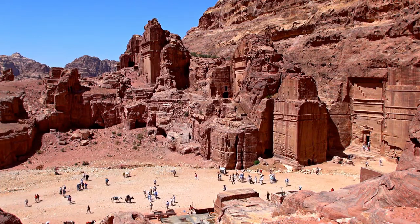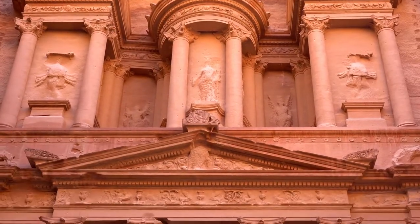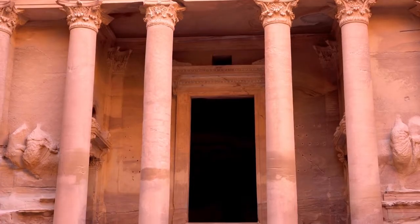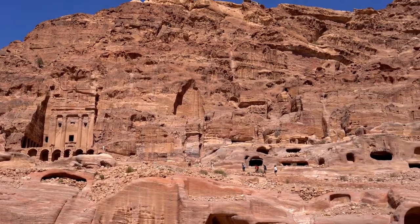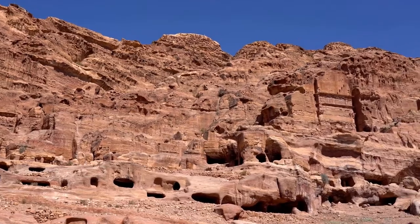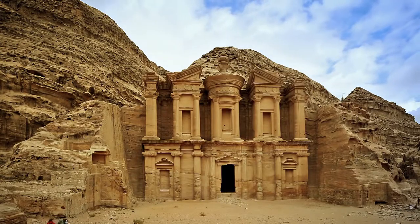The city was admired for its refined culture, huge architecture, and innovative dams and water systems. Petra is currently a UNESCO World Heritage Site that attracts tourists from all over the world. Its allure stems from its breathtaking location deep within a narrow desert ravine, reached by going through a kilometer-long chasm, or Siq, with 200-meter-high walls.